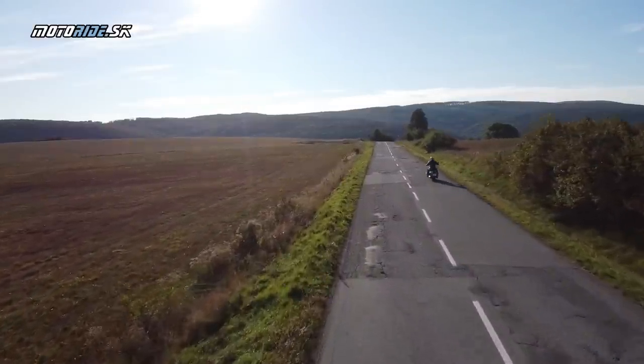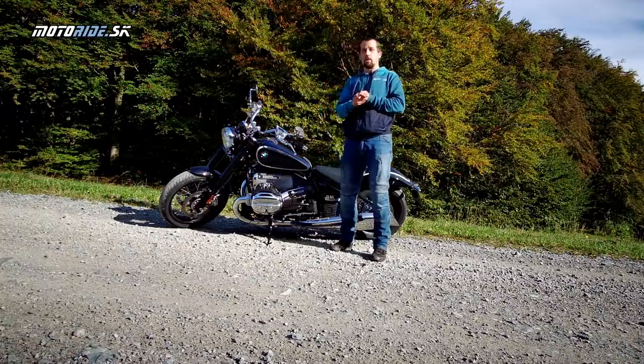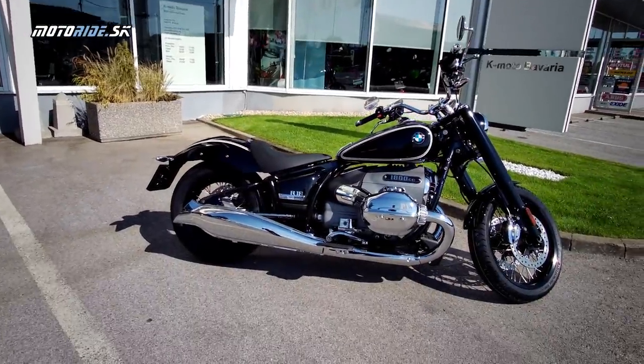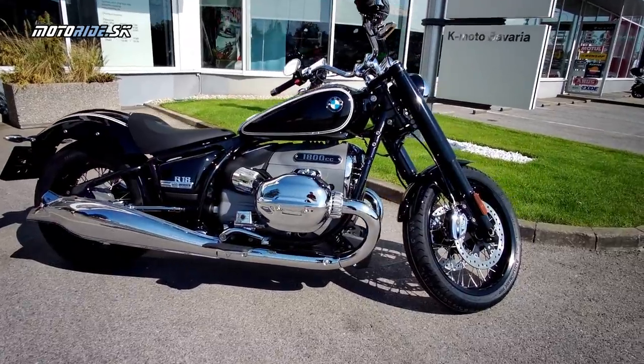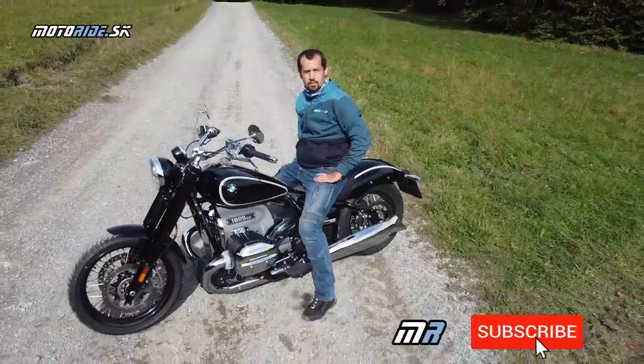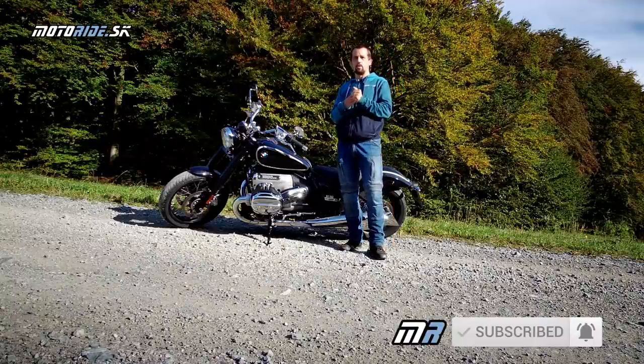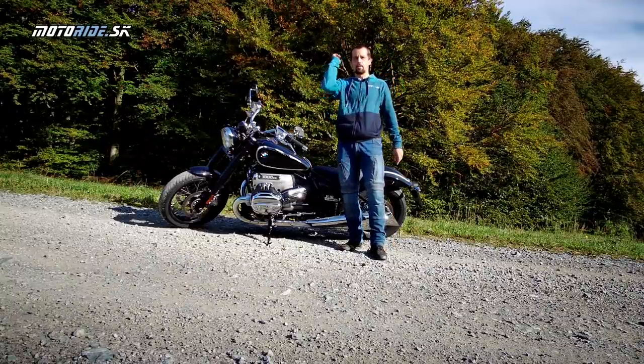Idem si ešte užívať tento nádherný deň v sedle tejto super motorky. Týmto by som chcel poďakovať košickej firme Camoto Bavaria, vďaka ktorej som tu, vďaka ktorej jazdím a vďaka ktorej sa vy pozeráte na toto video. A samozrejme, ako vždy, aj vám za to, že sledujete Motoraj.sk a náš YouTube kanál. Tak vás pozdravujem z Košíc, majte sa pekne. Čauko.